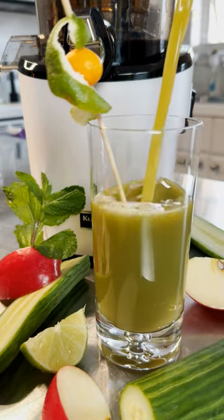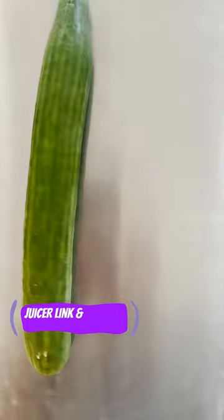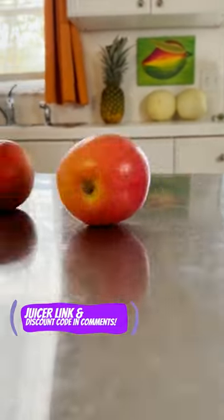Hey, are gallstones giving you trouble? Check out this juice: three cucumbers, two apples, one lime, and a handful of mint.